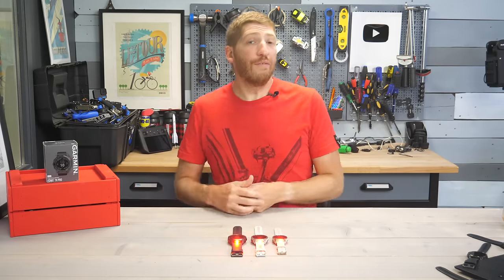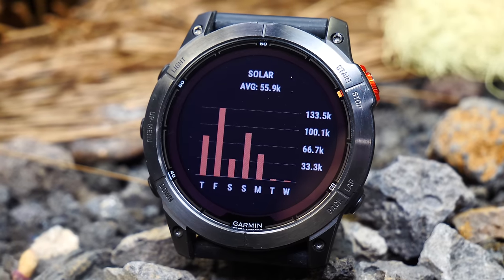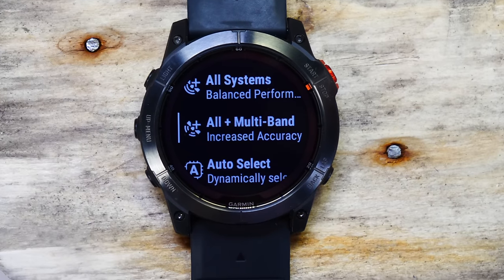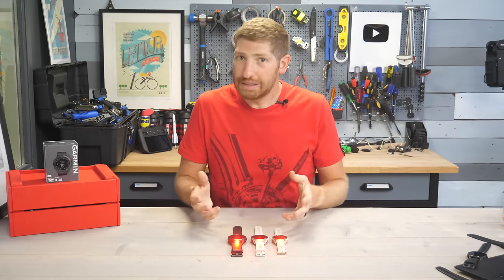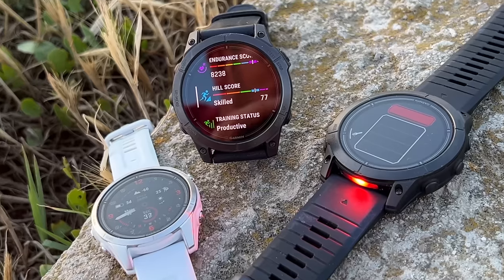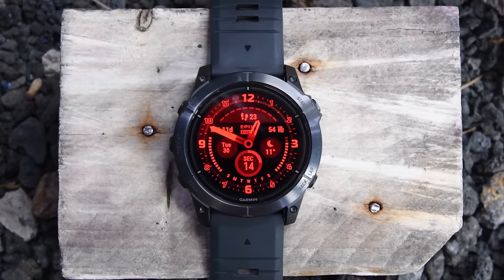All models of the Fenix 7 Pro Series are now solar enabled — there are no longer any non-solar models. You essentially just have solar and the sapphire editions. The core thing now is that all units have multi-band GPS and all have the same 32 gigs of storage, whereas in the past the base units did not have that. The Epix Series was also announced today, and I've got a full review video on that, as there are some features on that watch not on these.